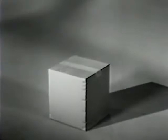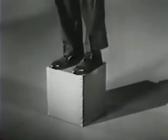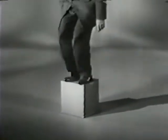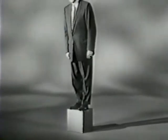First, for all-around strength, nothing is structurally better than a box. This is just ordinary cardboard, but because it's shaped into a box design, it easily supports the weight of a 200-pound man. Let's see how this design is used in the new Chevrolet.